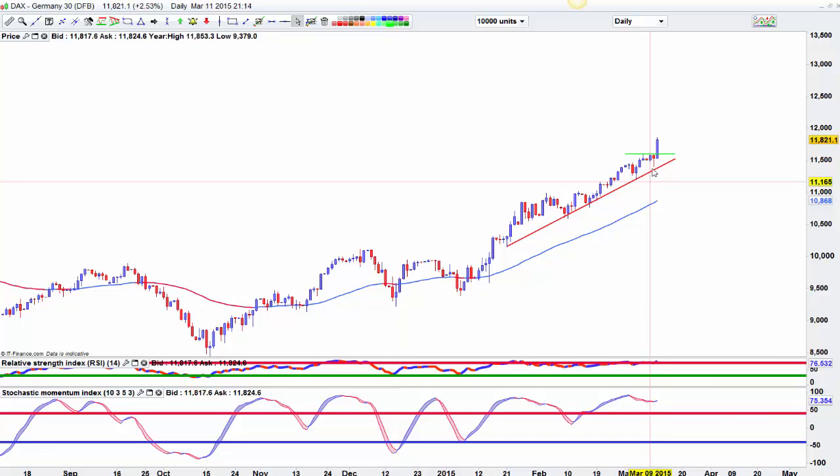This 12,000 level is going to be massive and we're only 180 points off already. So I think the most likely scenario is we take a breather, retest this hammer, and then go up to 12,000 next week for triple witching. I'll leave that there — happy trading.